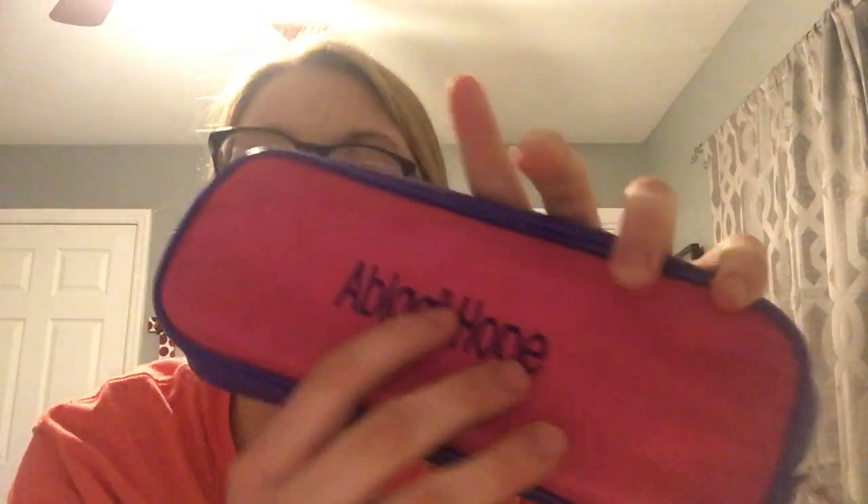I'm gonna start off with stocking stuffers. My grandparents got me this pencil case — it says my name, Abigail Hope. It's so cute, it's got butterflies on it, and the pencils also say 'Abigail Hope Livingston,' which is my full name. I love it, so thank you Mom and Grandad for that. Now if I go to school and someone says 'I need a pencil,' I'm gonna say no — they've got my name on them!